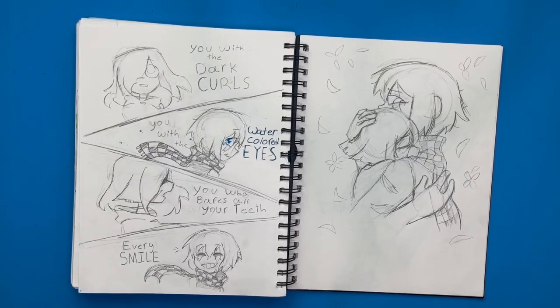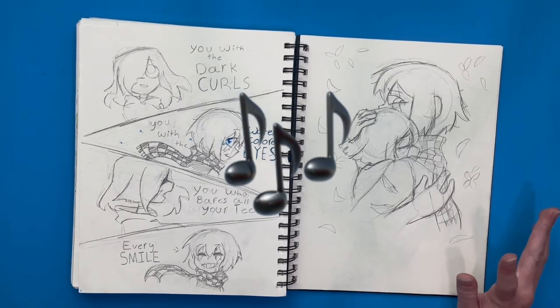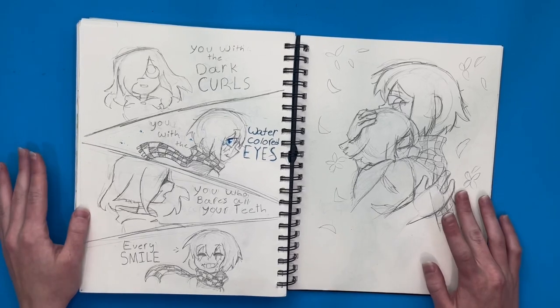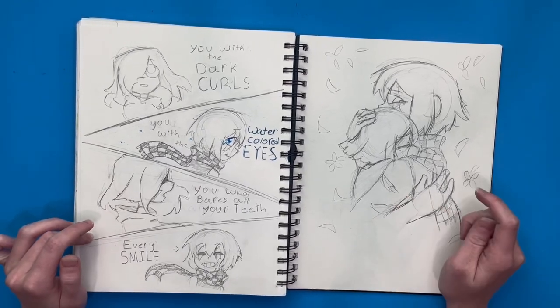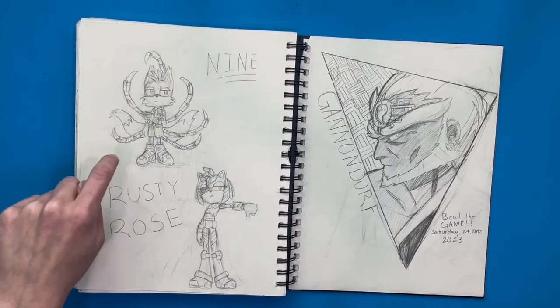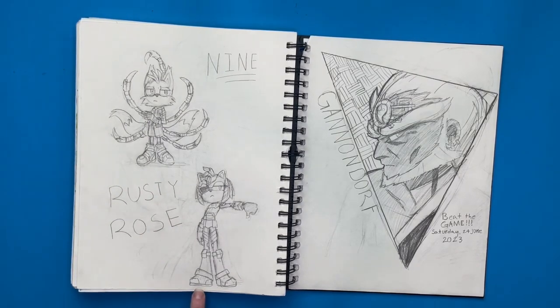Over here I was seeing a lot on Instagram — that one trend where it's like 'you with the dark curls, you with the watercolored eyes,' or whatever. It was stuck in my head so I drew my characters with it. And then I drew a hugging scene over here because it's super wholesome and cute — I love them. I was on a Sonic Prime kick, so I drew Nine and Rusty Rose over here because they're really cool.